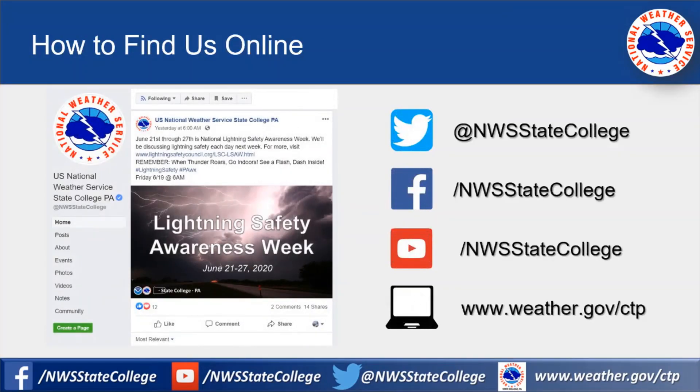And that's all I have. Thank you so much for listening. I hope you enjoyed your virtual tour. We're pretty active on Facebook and Twitter, so please follow us online.